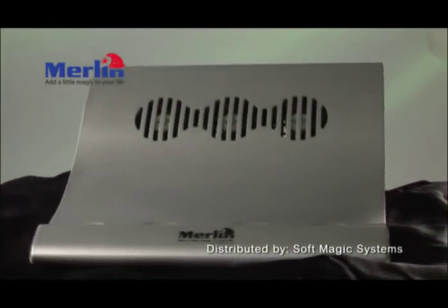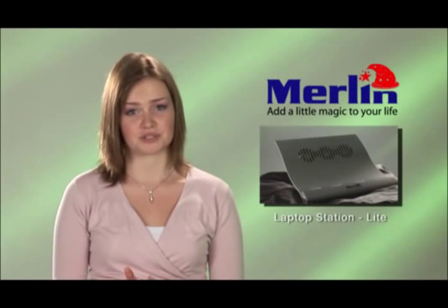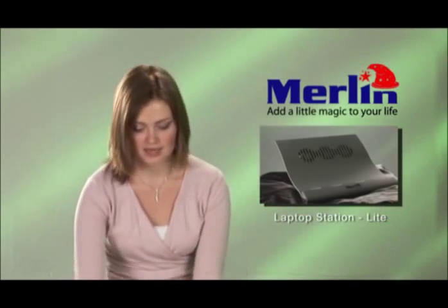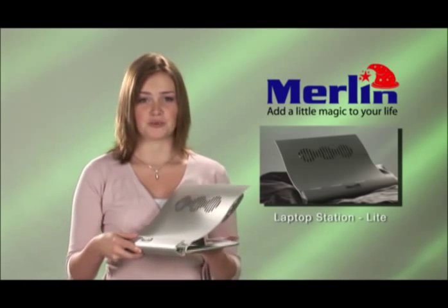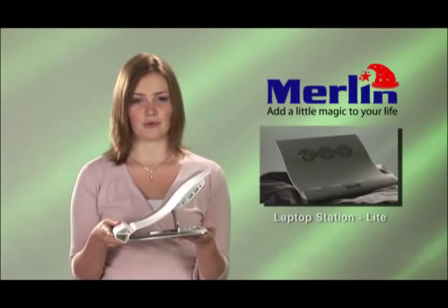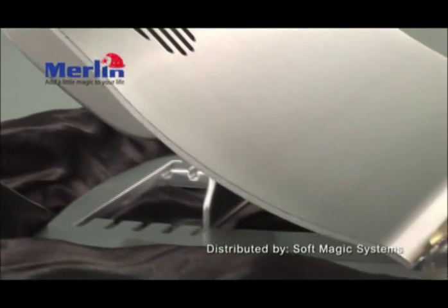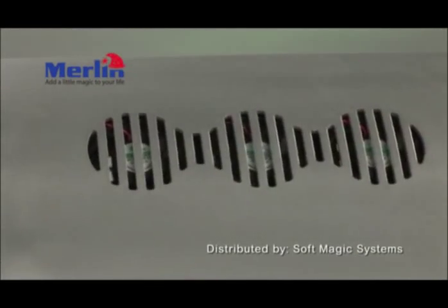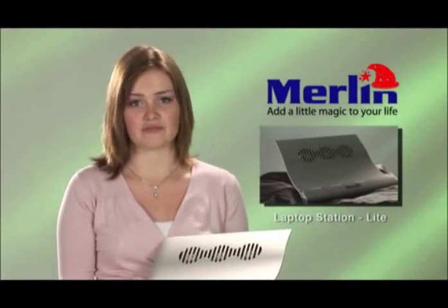Laptops are not designed to be used for extended periods of time — extensive use can lead to RSI, repetitive stress injury, neck, shoulder, and wrist pain, and bad posture. The Merlin Laptop Stand fixes this by raising the laptop screen to an ideal height to reduce neck and shoulder strain, and brings the keyboard to a 45-degree angle which makes it more comfortable for the wrists. It also comes with cooling fans to avoid heat injury and increases the life of the laptop.